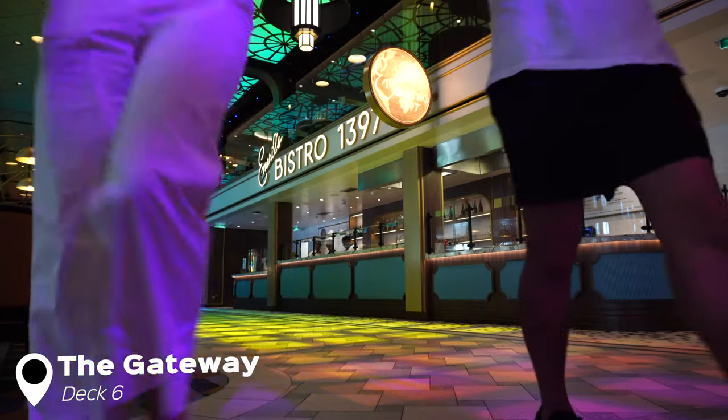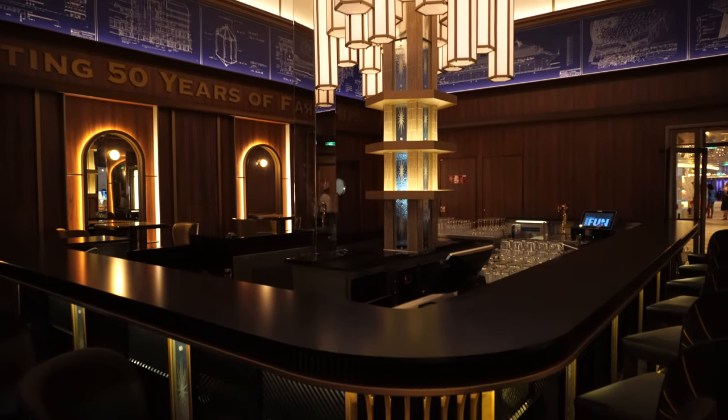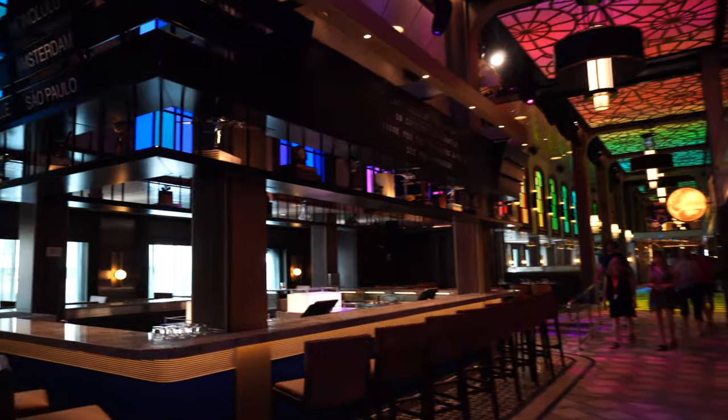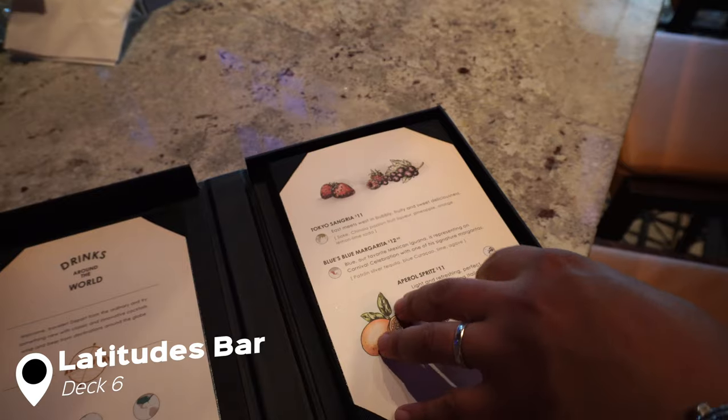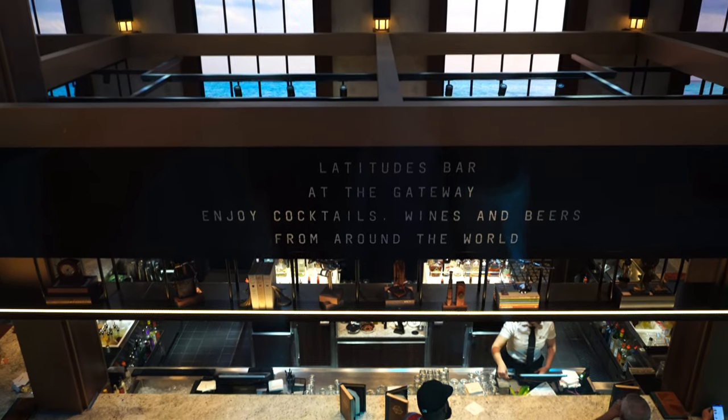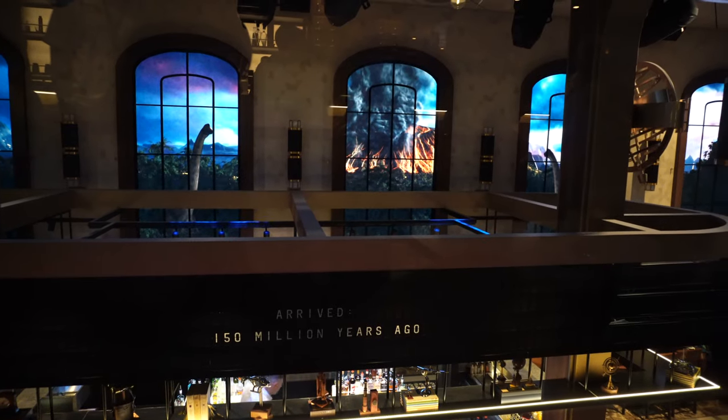The next spot is the Gateway, which is probably our favorite spot on the whole ship. There are three things here you've never seen on another Carnival ship: the Golden Jubilee, Emerald's Bistro, and the Latitude Bar. The Latitude Bar has been our favorite bar so far because it's travel-themed — you can see that in the seats and the menus. They also have one of those old-fashioned airport ticker signs that changes, and on the first sea day there's a celebration event where they can put messages up there for whatever you're celebrating — a wedding, a divorce, anything. They also have drinks, beers, and wines from all around the world.